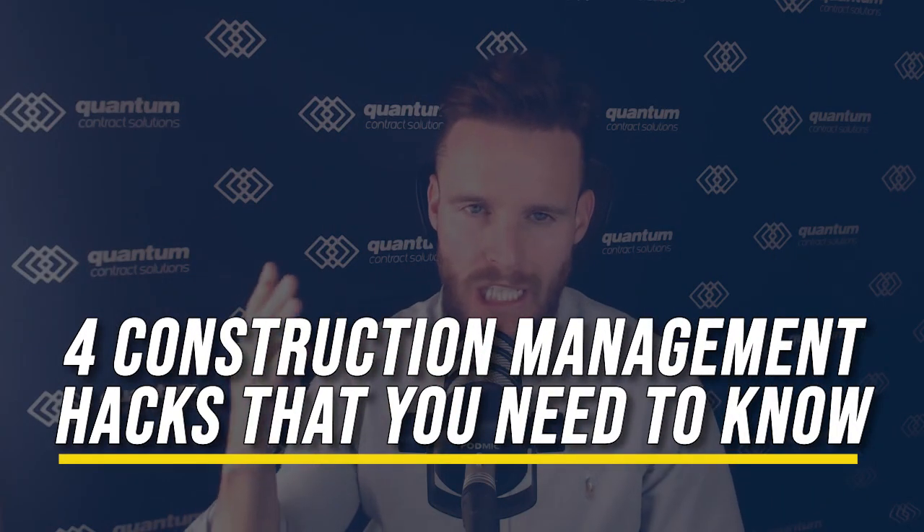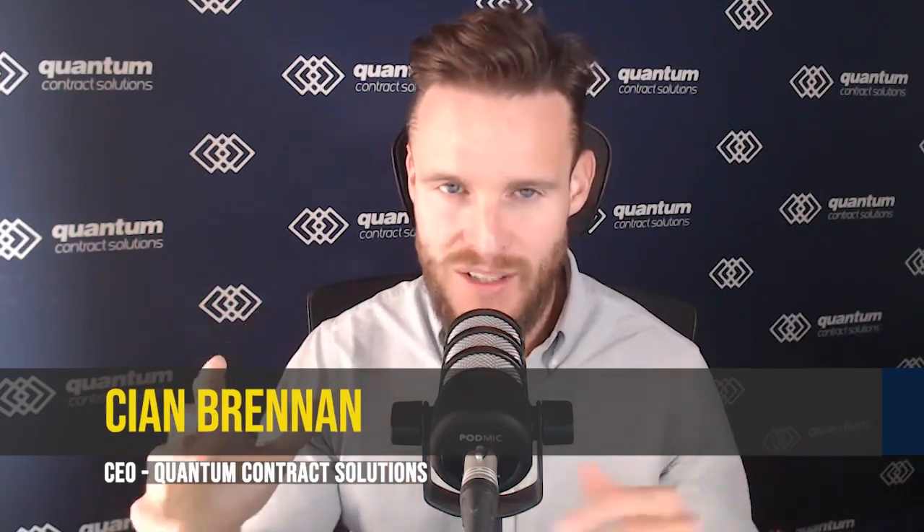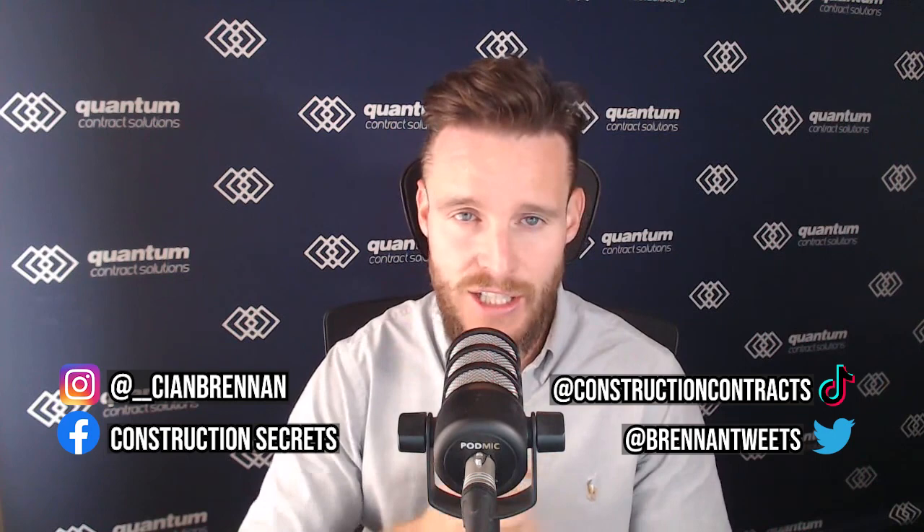Today we're going to talk about four construction management hacks that you need to know. My name is Kian Brennan, I'm CEO of Quantum Contract Solutions. We make these videos and podcasts to give you more contractual and commercial skills so you can sign better contracts and have better cash flow, because so many construction companies go out of business every single year.